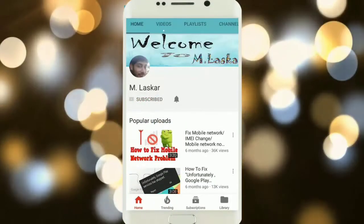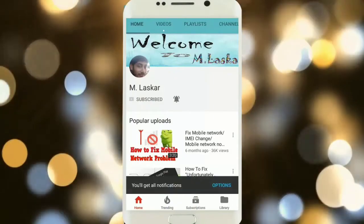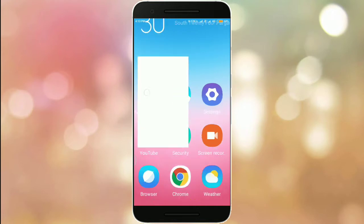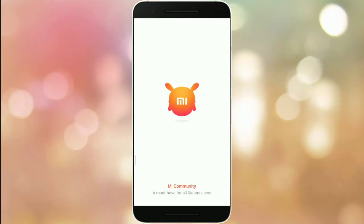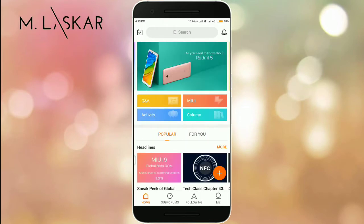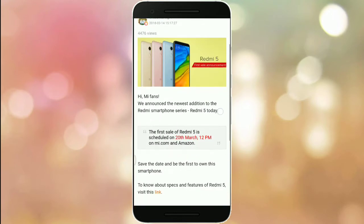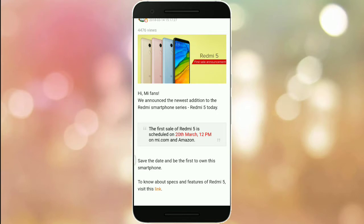Subscribe to MLOScore and click on the bell icon for the latest technology video updates. Today's announcement is the Redmi 5 first sale. The newest addition to the Redmi smartphone series, the Redmi 5, first sale is scheduled on 20th March at 12 p.m. on Mi and Amazon only — not Flipkart.